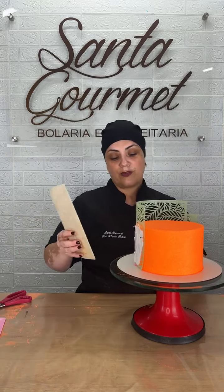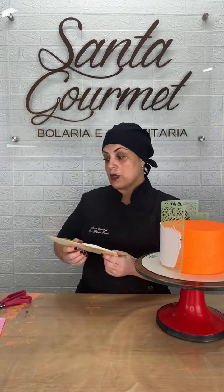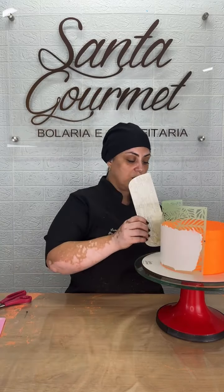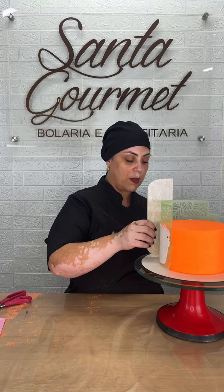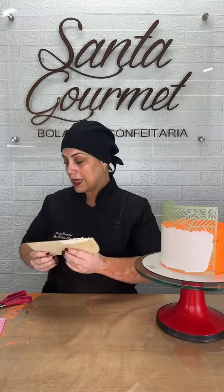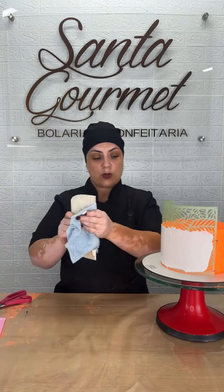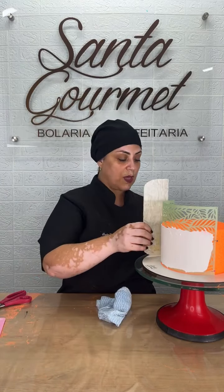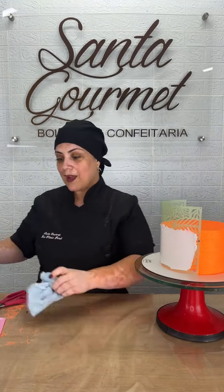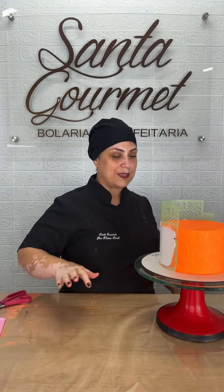Aqui eu vou vir alisando essa parte, mas eu não vou alisar apertando. Tenho que tomar cuidado — eu venho só trazendo esse chantilly, deixando ele uniforme. Porque se você raspar demais você vai chegar na parte laranja e não é esse o objetivo. Tem que ficar uma camadinha branca pra você poder puxar e ficar bonito. Vou deixar mais grossinho porque como o meu fundo é laranja, pode acontecer do branco manchar — eu quero que apareça o branco.